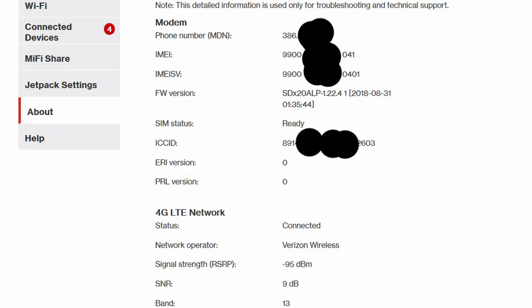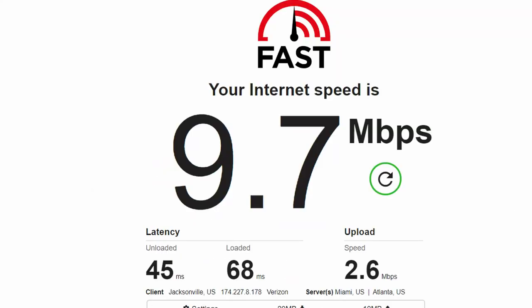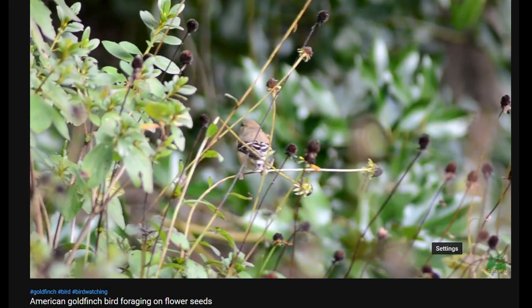There are several ways to measure speed — technical stuff like signal strength, or using speed tests like Fast.com. But I favor the Rhonda test: just use Netflix or YouTube, and if it works and doesn't buffer, it's good.